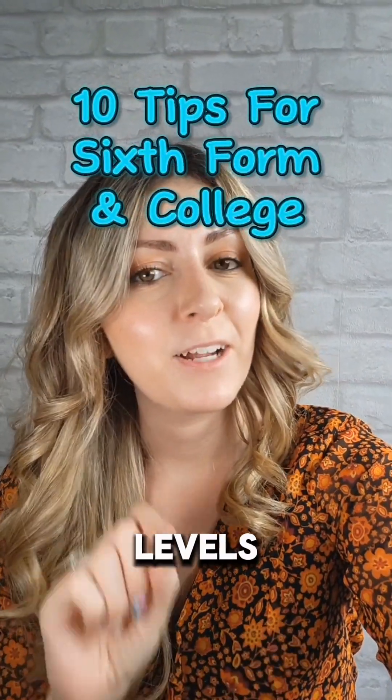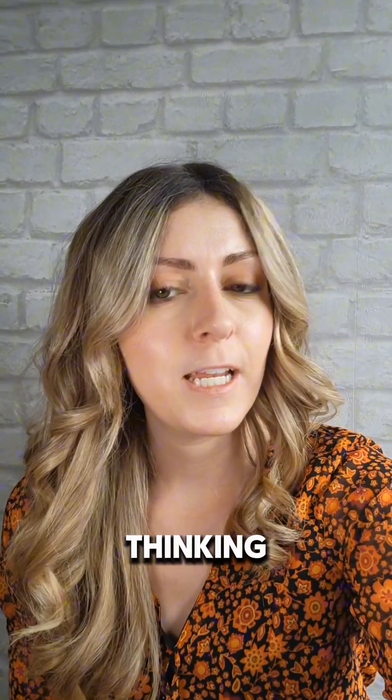I've got some advice if you're doing A-levels at college or sixth form next year, so listen up. As you get ready to move into something new, it's time to start thinking about how to prepare for this exciting new chapter. So here are my top tips on how best to prepare yourself.